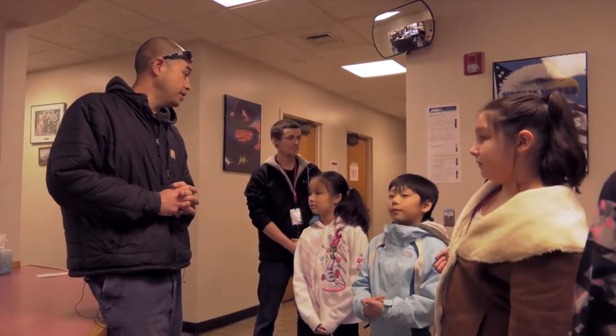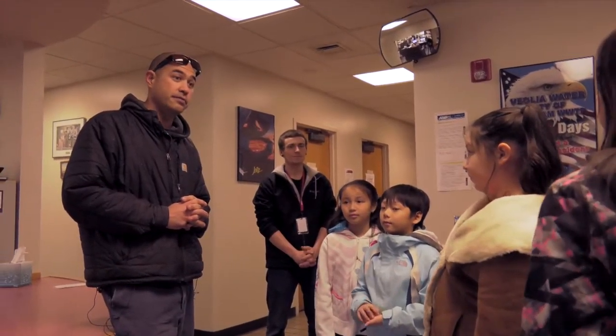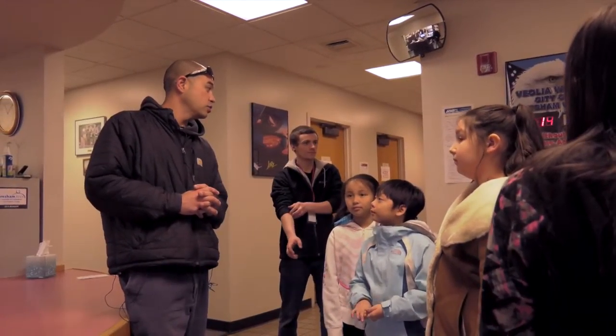I want to thank you guys for coming in. We had a ton of fun on the tour. I hope you learned something, and I hope we gained an operator here in another 20 years.